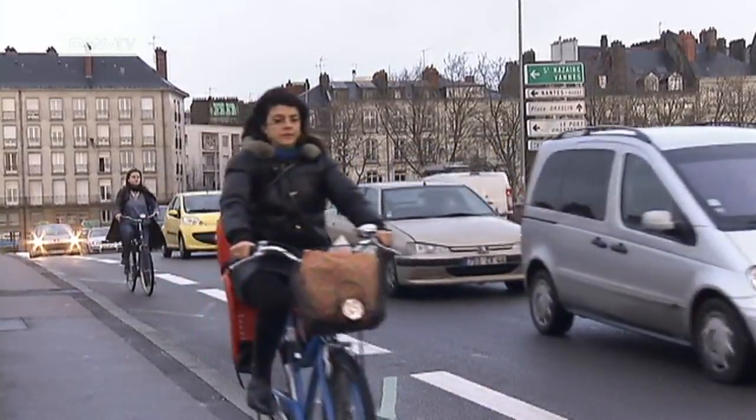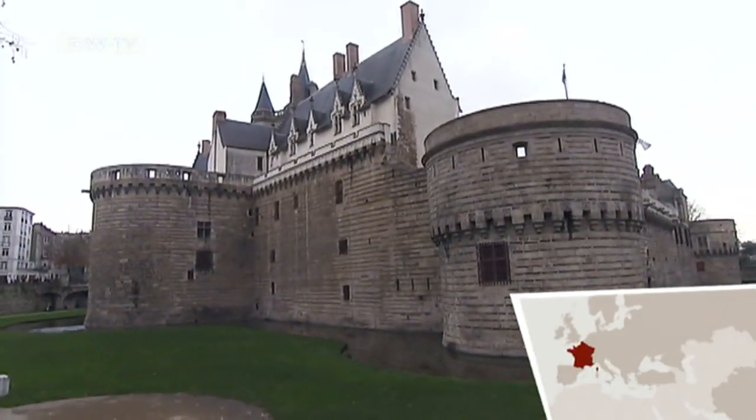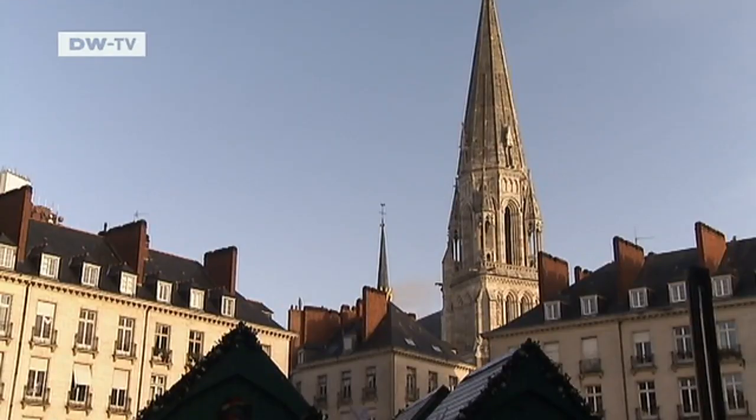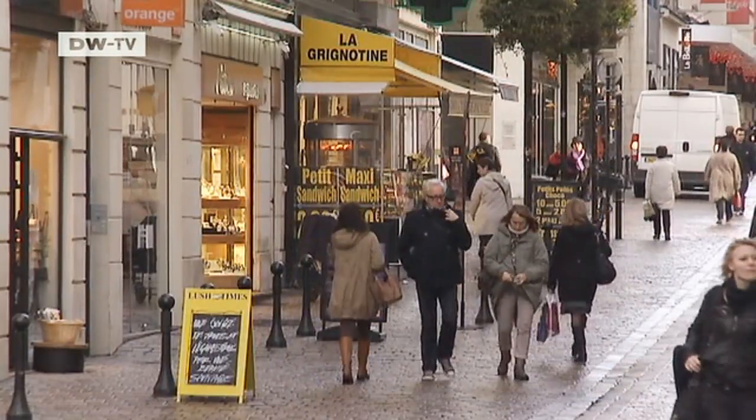Nantes, at the mouth of the Loire, was Brittany's capital in the Middle Ages. Its historic buildings pay tribute to its former glory. Today, Nantes is France's sixth largest city and a popular tourist destination.